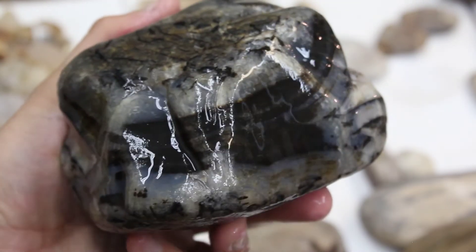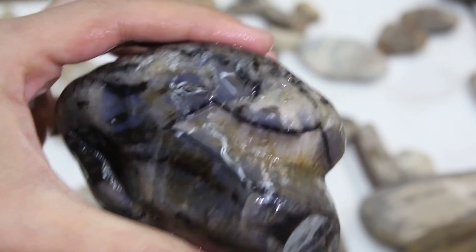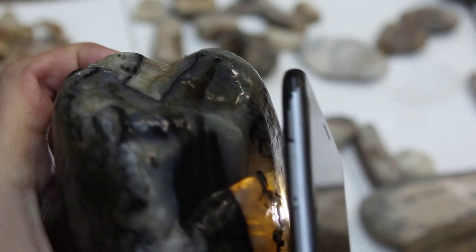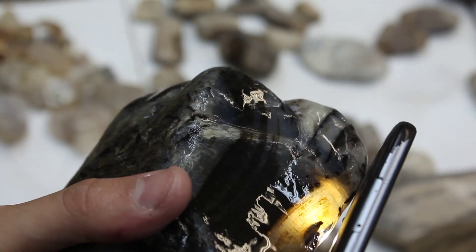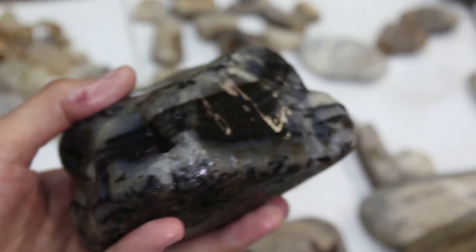This is definitely the nicest one of the day right here. You're not going to believe this one — look at this toad. Beautiful bands all the way around it, gorgeous crystal pocket, such a gorgeous agate. The funniest thing about it is where I found them — it was a spot that we had walked over at least four times. That spot was looked at by us multiple times. I don't know how we walked right over these beauties, but they were all within about ten feet of each other, all four of them.